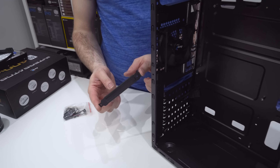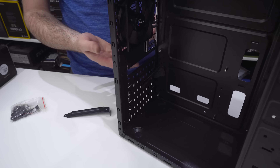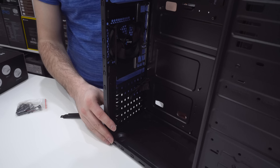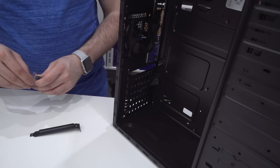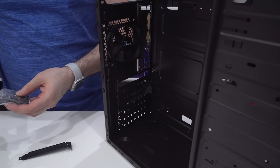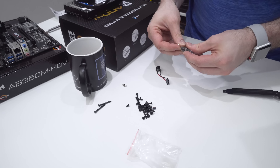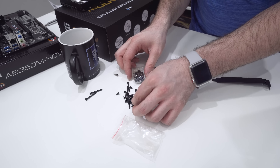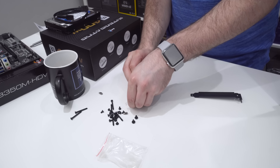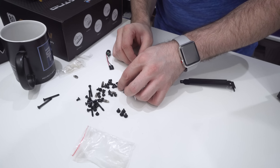Now we can look at routing all those front panel cables through the chassis before the motherboard goes in, because it'll really help with cable management later. It looks like that hole is actually made for them — we should be able to pull all our cables through. Because we aren't using a 5.25-inch optical drive, we can use that space to our advantage for cable management and pull everything through.